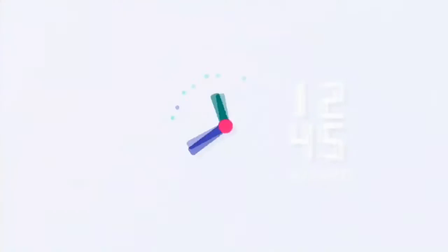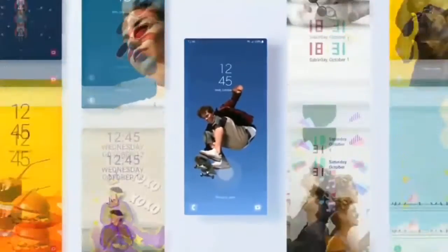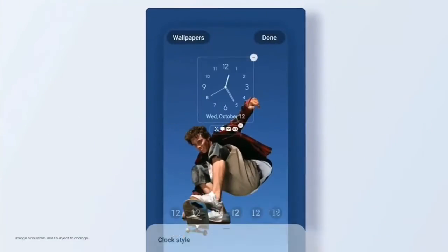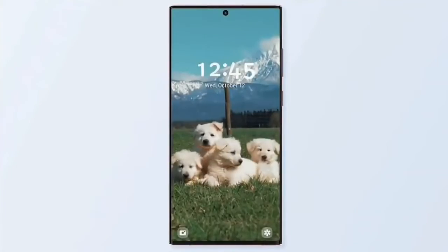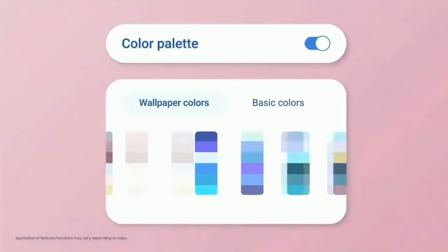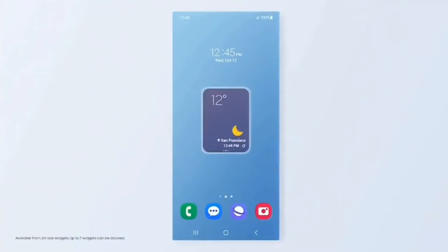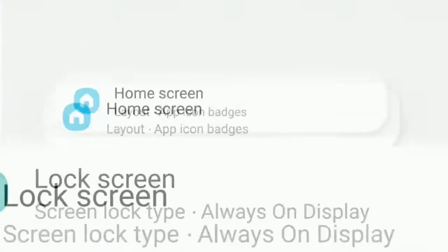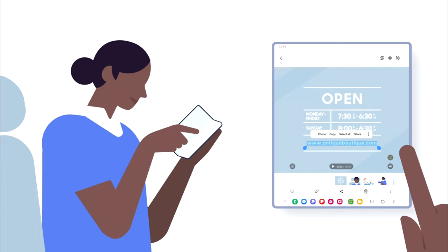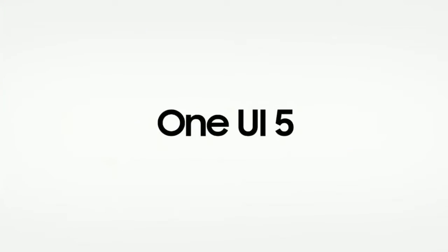One UI 5.0 brings new improvements and features — everything feels enhanced and more smooth. Features include a new personalized lock screen with new clock styles and color palettes. You can set a short video as a wallpaper, and there's a whole new range of dynamic wallpapers. You can now stack widgets and switch between them by swiping. There's also a combined security and privacy setting, and Samsung Gallery now lets you extract text from images in your photos.